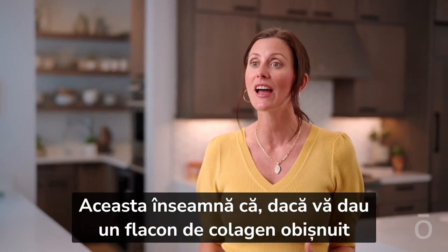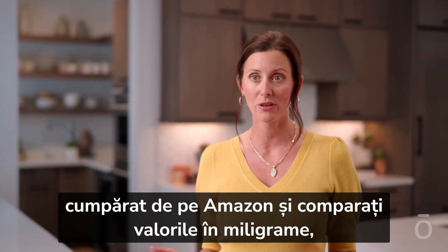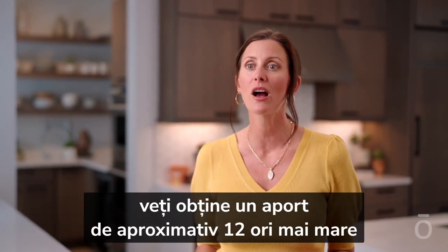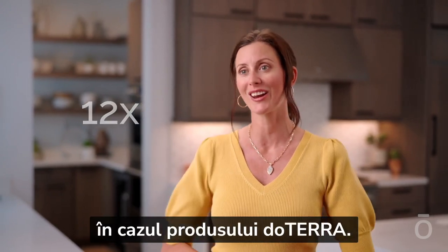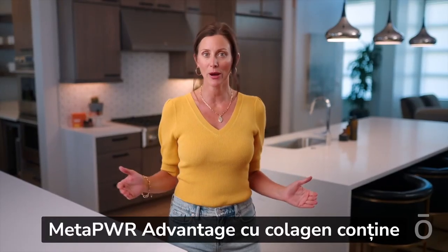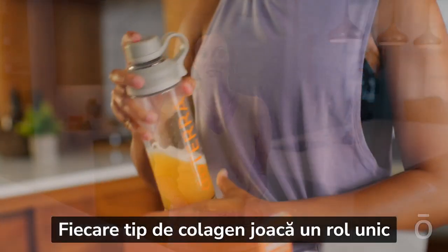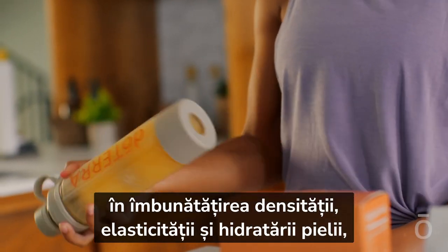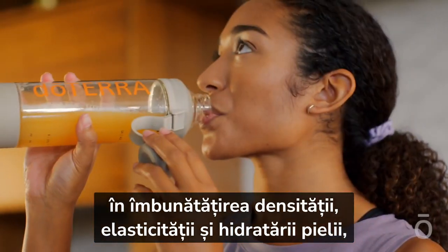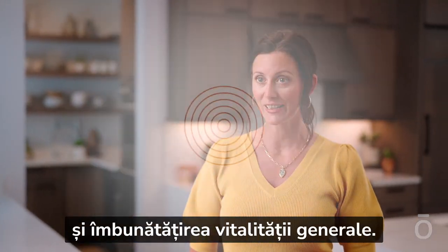That means if you compare a regular collagen bottle from Amazon at the same milligram levels, we'll get approximately 12 times more into ourselves with a doTERRA product. MetaPower Advantage boasts nine unique collagen types. Each collagen type plays a unique role in improving skin density, elasticity, and hydration, strengthening blood vessels, supporting connective tissue, and improving overall vitality.